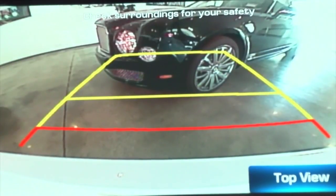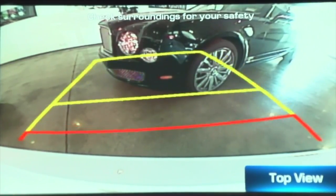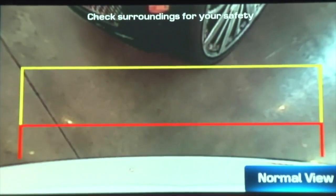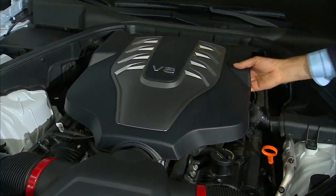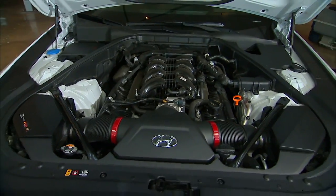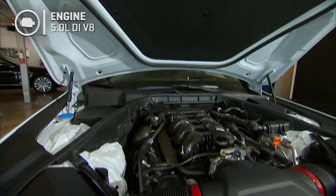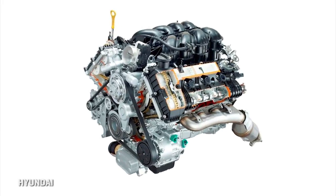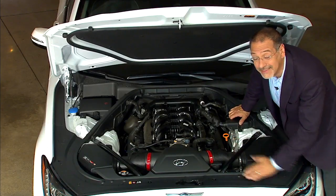The rear cam is standard on this car, unlike some expensive German cars, and it has two views: a standard view with trajectory prediction, and a top-down view that lets you get that last inch figured out. It's good quality, though not the best I've seen. Up in the engine bay, you can't laugh at Hyundai anymore. This is a beautiful V8 — their Tau series, a 5.0-liter with direct injection, continuously variable valve timing, four valves per cylinder, dual overhead cam. No turbochargers, no superchargers — you don't need that when you've got this kind of displacement.